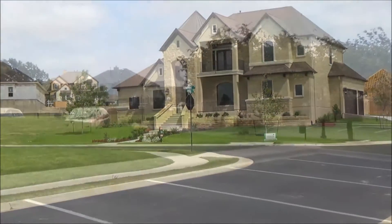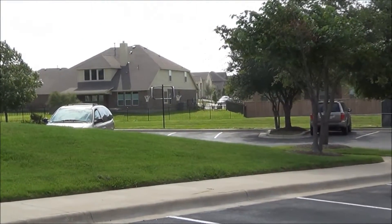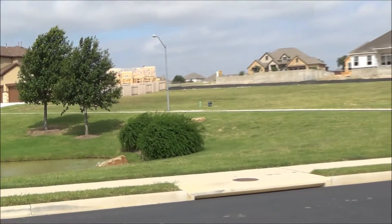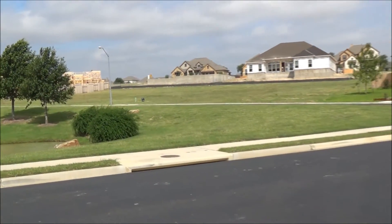Terra Vista Homes are a part of Newland Communities. Homes in Terra Vista are built by Ryland Homes, Wilshire Homes, D.R. Horton, Village Builders, Lennar, Partnison Building, and Sentara Homes.